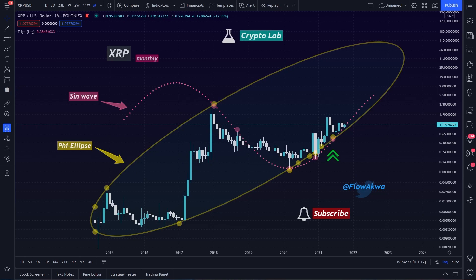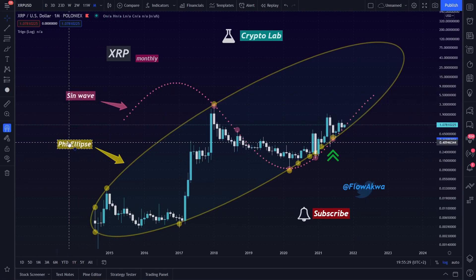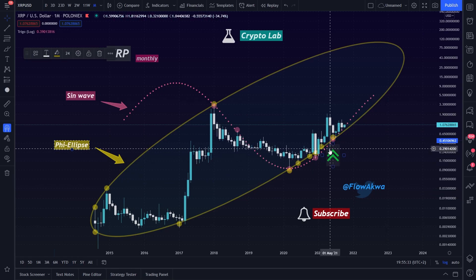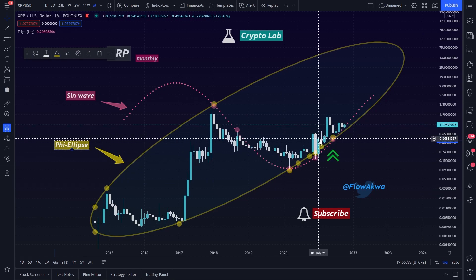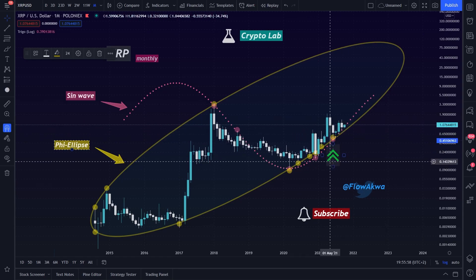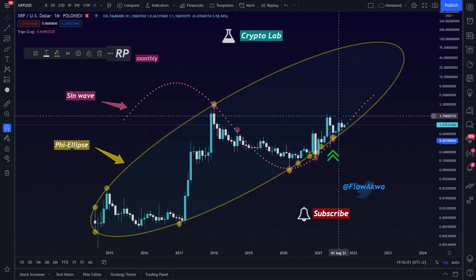You are already familiar with this chart. If you are not, I put a link in the description. On this chart we have the sine wave and the phi ellipse. We know that these lines are pivot lines for XRP. And so far, every time we touch the sine wave and the phi ellipse in the current bull market, we have a strong bounce to the upside.